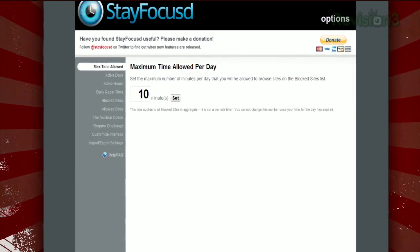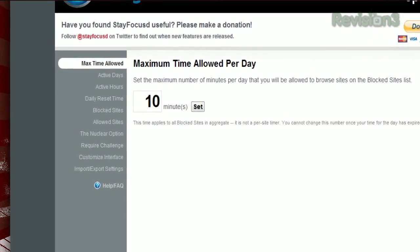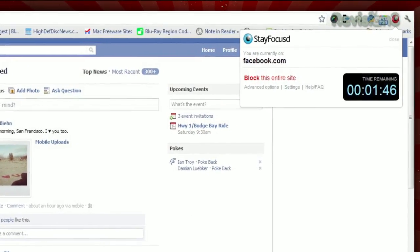Then go to the Max Time Allowed section of the settings and choose how much time you want to give yourself on those sites in total. Once that's set, the extension will track how long you're browsing Twitter, YouTube, Facebook, etc.